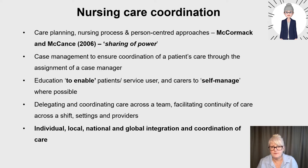You can also delegate and coordinate care across a team. Once you've learned your care planning and person-centered approach, you've also got delegation and coordination across the team, with the aim to facilitate continuity of care across the shift, across settings or providers, depending on your level in nursing. You've got individual care coordination with your patient, delegation across the team, and local, national, and global integration and coordination of care.